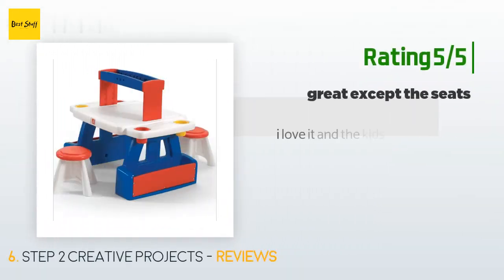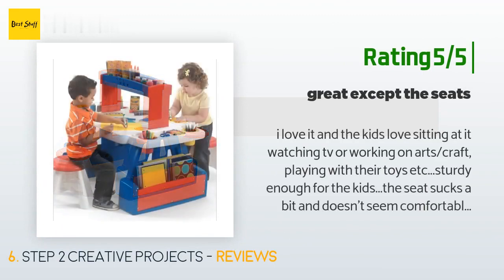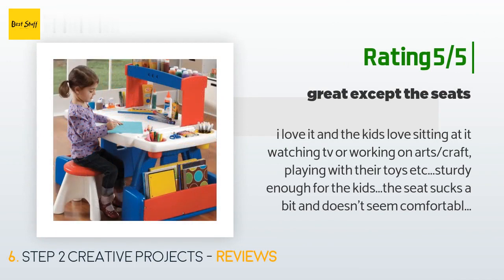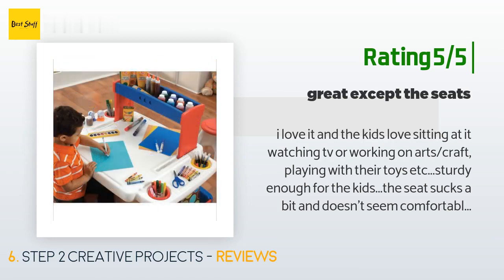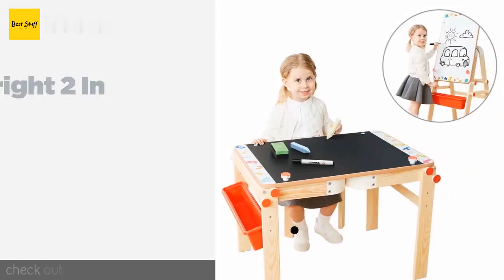Another happy customer said: I love it and the kids love sitting at it — watching TV, working on arts and crafts, playing with their toys, etc. Sturdy enough for the kids. The seat isn't the most comfortable, but kids are lightweight so it doesn't seem to bother them. When you press the plastic on the seat down you can feel the centerpiece nail of some sort where the top of the seat attaches to the leg piece.